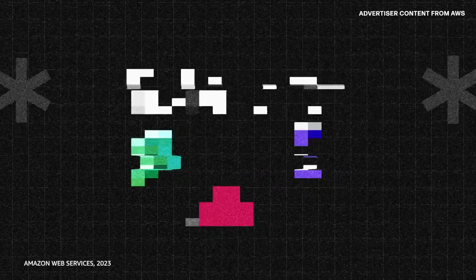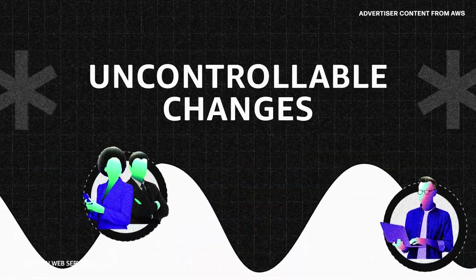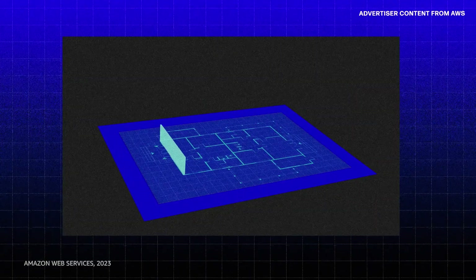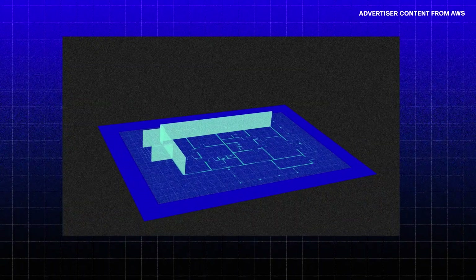Tech debt can be the result of intentional trade-offs, unintentional mistakes, or uncontrollable changes in technology or the business. In a lot of ways, technical debt is like building a house.